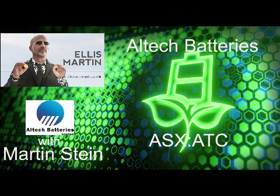Mr. Stein is a finance and corporate executive with over 20 years of international experience. He has held the positions of chief financial officer and company secretary in several ASX-listed companies. In these roles, Mr. Stein has been responsible for all aspects of capital raising, financial management, shareholder liaison, and corporate governance.